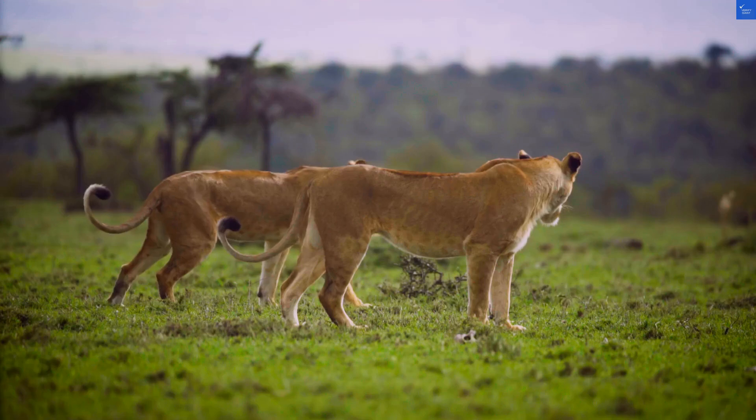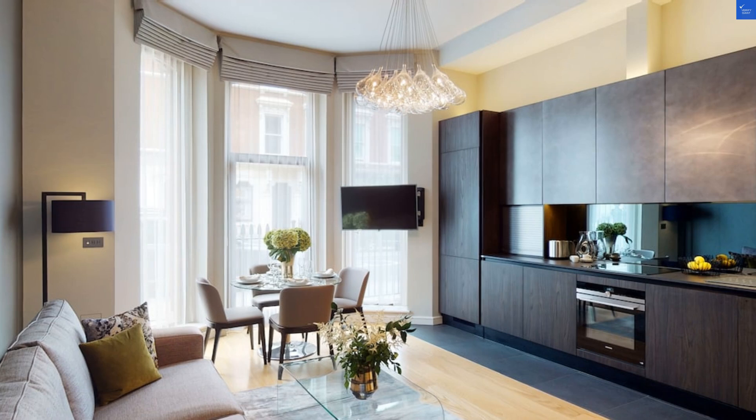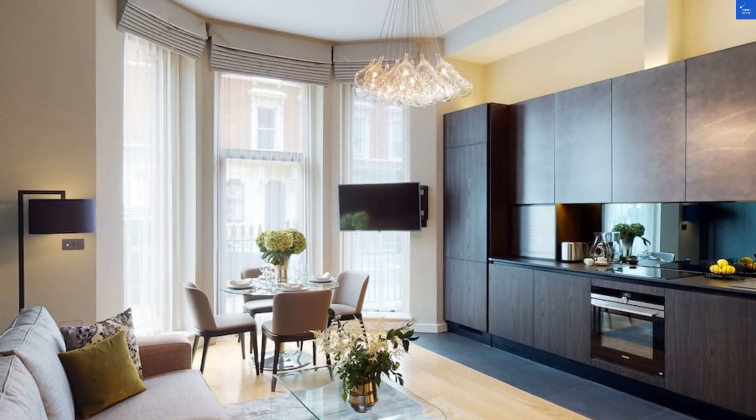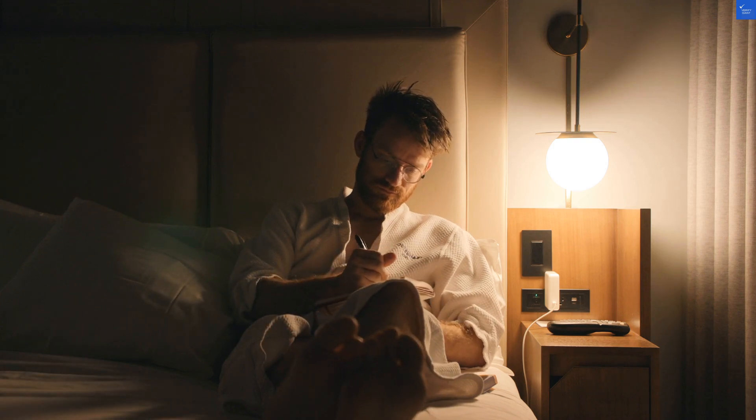Adding up the scores, we land at 52, so while the Harrington has its charms, it's just above that 'not worth it' threshold. Would I say it's worth visiting? Well, yes — but only if you bring a good book and a little patience.